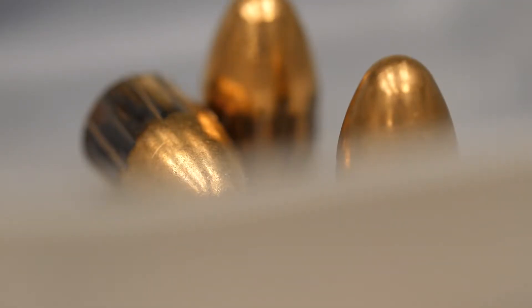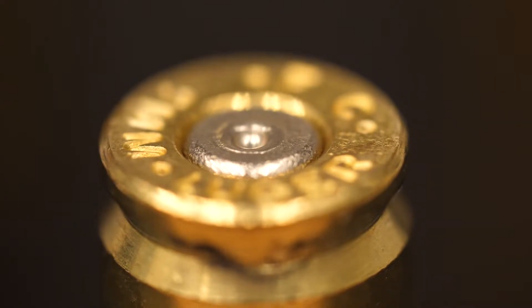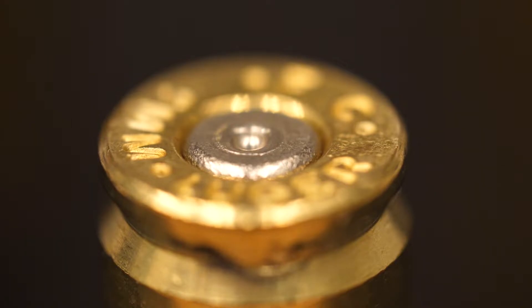As a bullet travels down a barrel, the rifling marks that have been cut into the barrel are transferred to the bullet, and they're unique to that gun. As well, when a cartridge case is fired, a firing pin will strike the primer on the head of the cartridge case, leaving behind unique features.